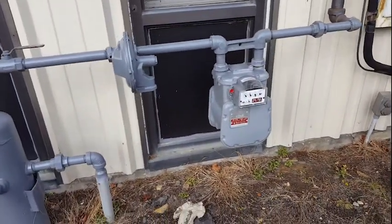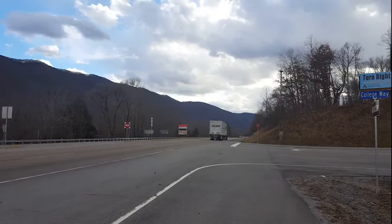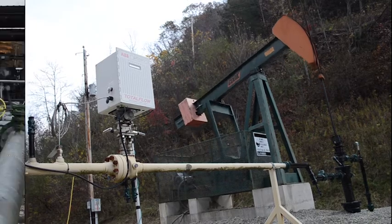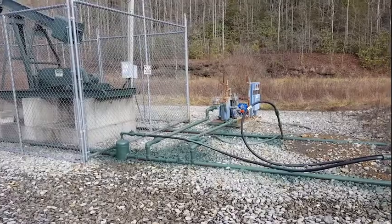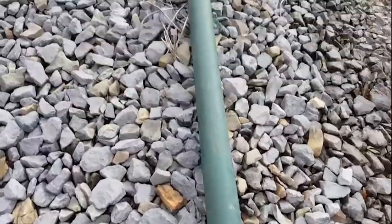You can think of the system of pipelines that carry the gas to market as the roads that take you on a trip to the beach. Similarly, small pipelines called gathering lines carry natural gas from the wellhead to larger trunk lines, which can transport hundreds of wells to transmission lines where the gas from thousands of wells can be transported efficiently for hundreds of miles.